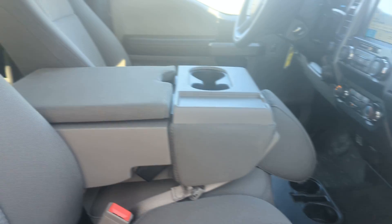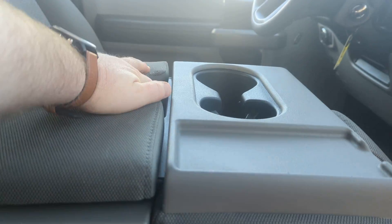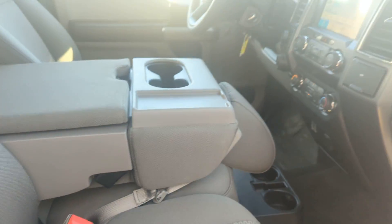It does have the center fold-down seat that converts easily into a console. Lots of storage and a good spot for your cell phone.